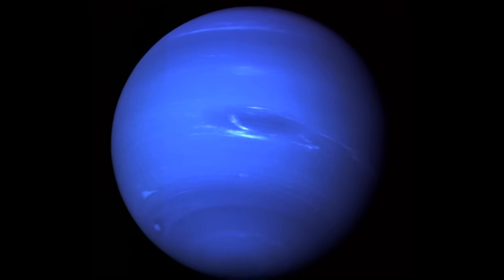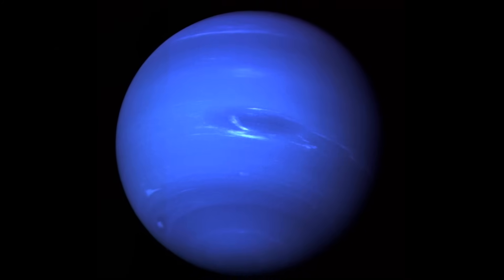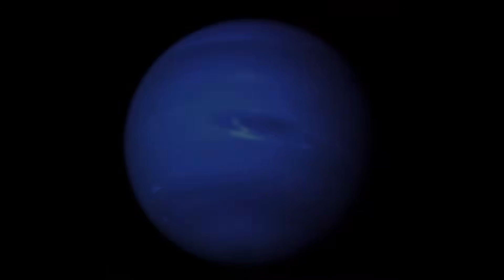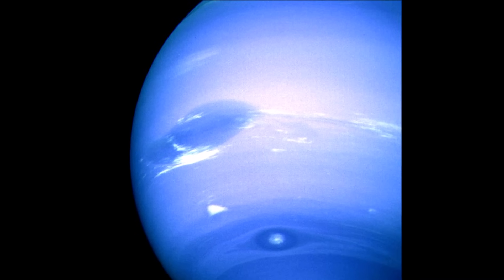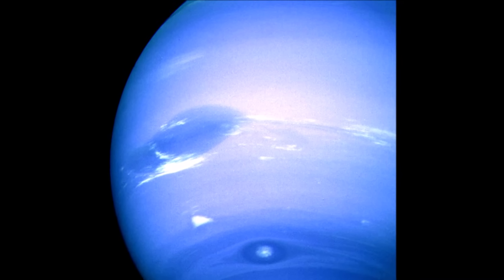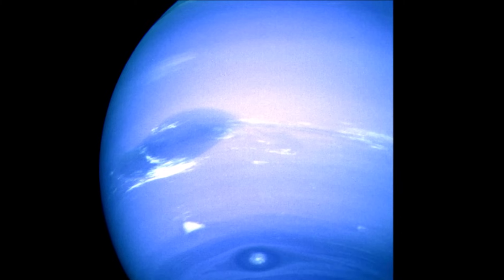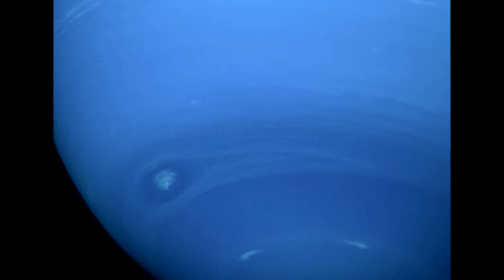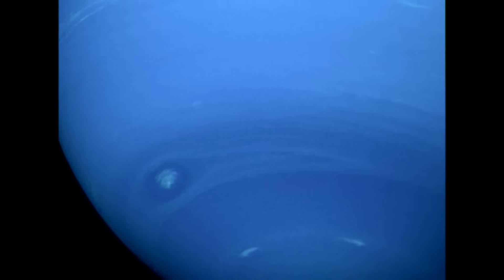While Uranus has a hazy, mostly unremarkable atmosphere, Neptune has active and easily visible weather patterns, which gives it a more distinctive appearance. Like Uranus, Neptune has methane in its atmosphere, which gives it a blue color. However, Neptune appears a darker blue than Uranus, and scientists are not sure why.